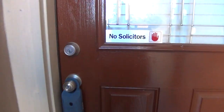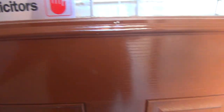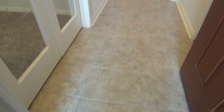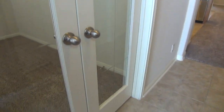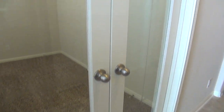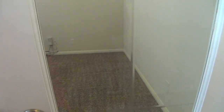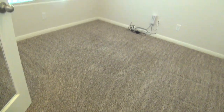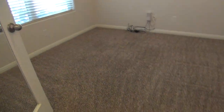This home has 12 by 12 ceramic tiles on all wet areas. The entryway measures about 10 by 4, and this French door to my left is the dedicated office space. This office space measures about 10 by 10, so it's a good size for anyone who's working from home or wants a dedicated office space.